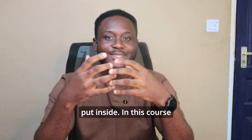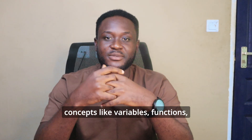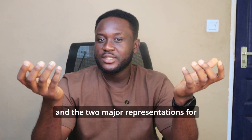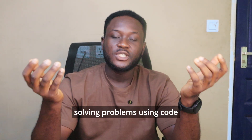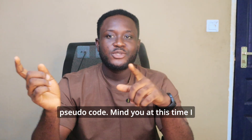It felt like a complete mind overhaul — everything was taken out and new things were being put inside. In this course we were introduced to basic programming concepts like variables, functions, and conditional statements.